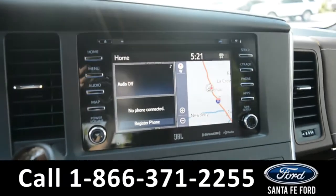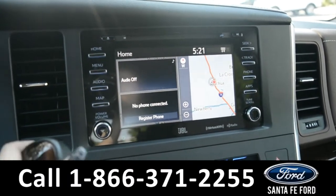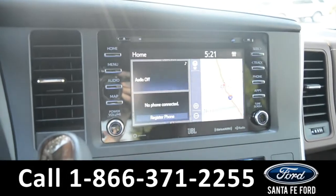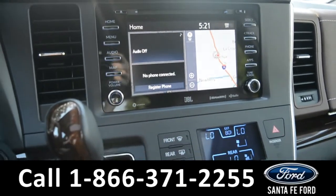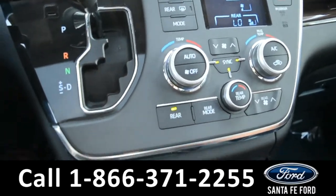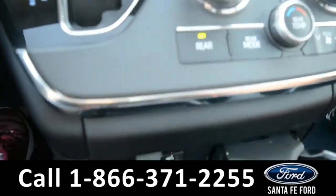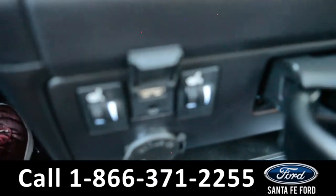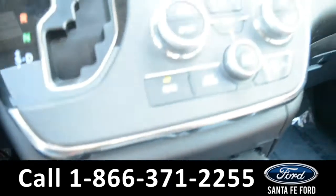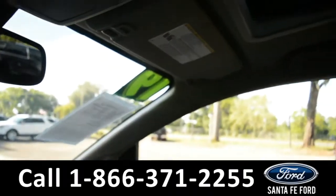The media center features an LCD touch screen, which displays the backup camera. It has AM and FM radio, Sirius XM satellite radio, a CD player, Bluetooth, and has a USB and AUX port for more media options. This vehicle also has a sunroof.